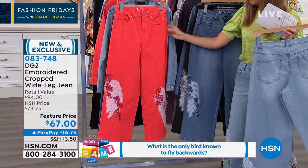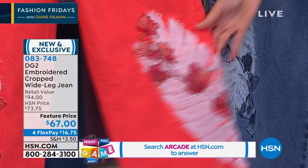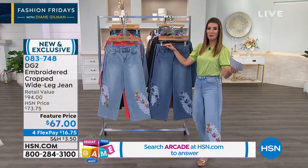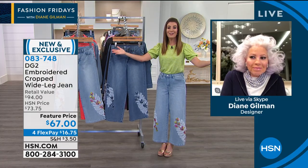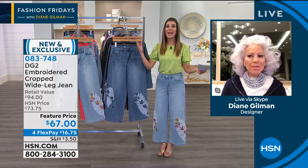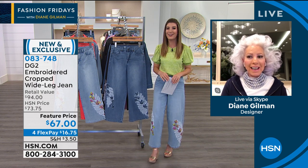How about a strawberry? It's like a bright, fun coral with orange and red. Without further ado, I want to introduce you to the one and only Jean Queen here at HSN — 26 years! Congratulations, Diane! All kinds of amazing fashions and hairstyles over the last 26 years as well.